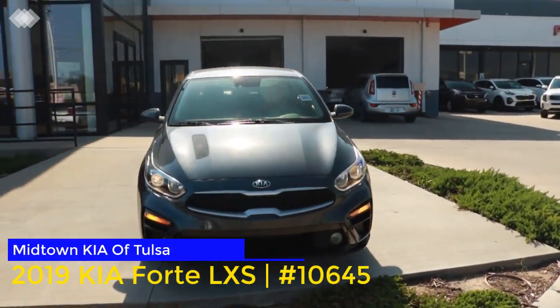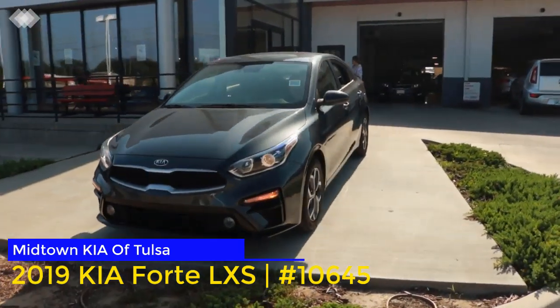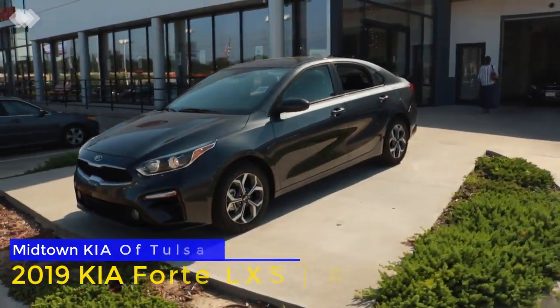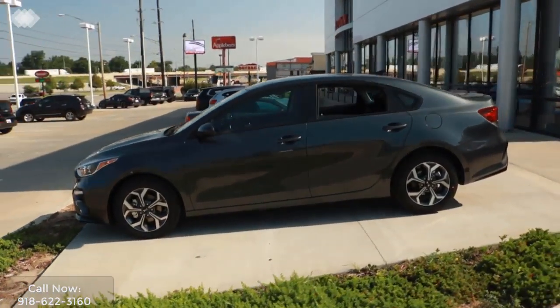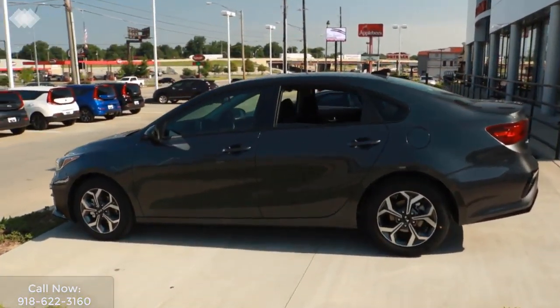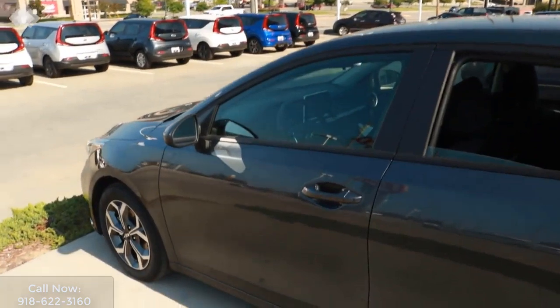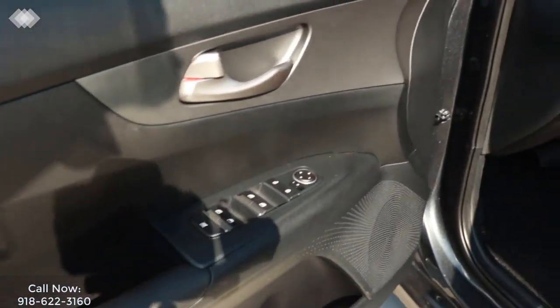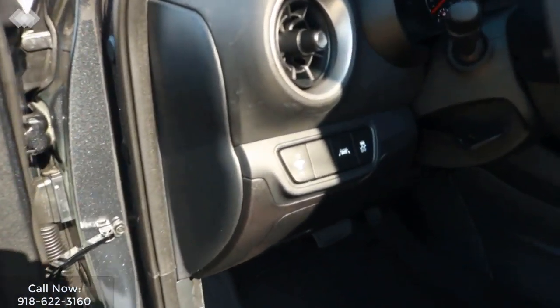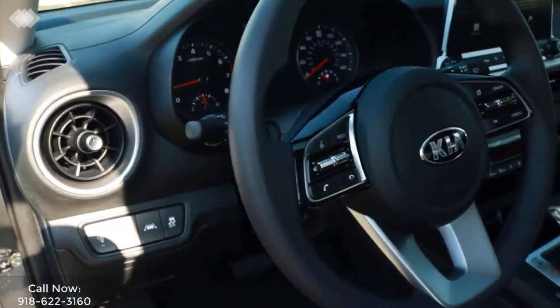The 2019 Kia Forte. Have you been searching for a new Kia Forte LXS in Tulsa, Broken Arrow, or even Oklahoma City? More importantly, have you been searching for that perfect new Forte providing you with both luxury and affordability? If so, then this 2019 Kia Forte at Midtown Kia of Tulsa is the perfect sedan for you.